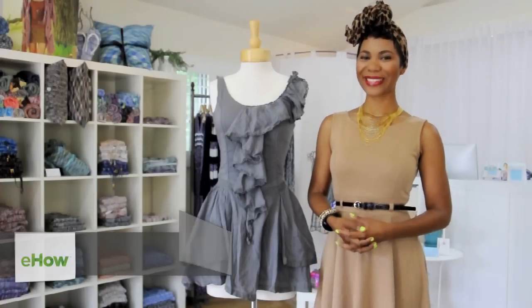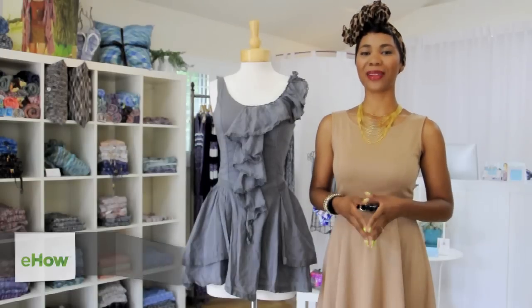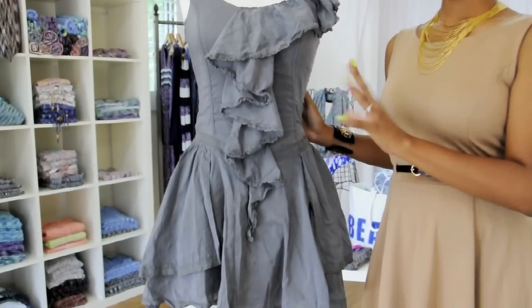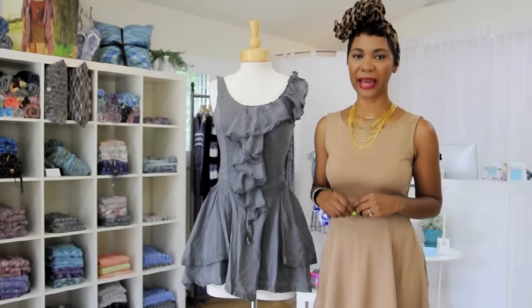Hi, I'm Kyra Akita, style expert at Pretty Funny Girl, and today I'm at Stacia Boutique showing you how to buy linen dresses. As we all know, linen is a comfortable, lightweight material that's a must-have for summer. But there are a few things we have to keep in mind when buying a linen dress.